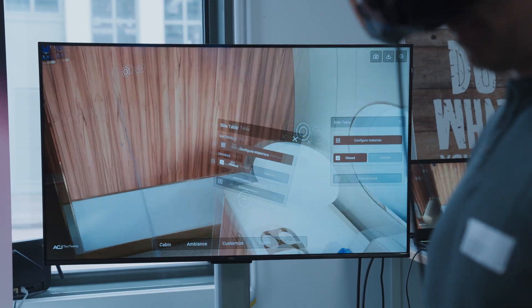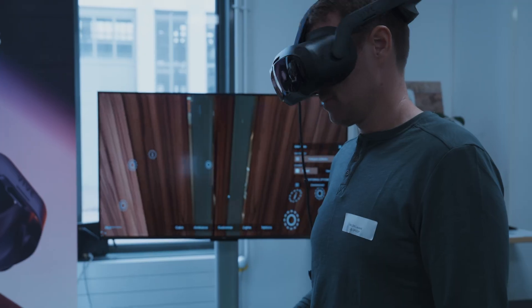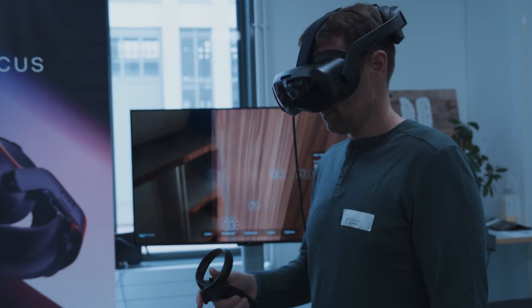LS Group's mission was to develop the configurators and showcase thousands of possibilities with very high-end rendering and visuals.